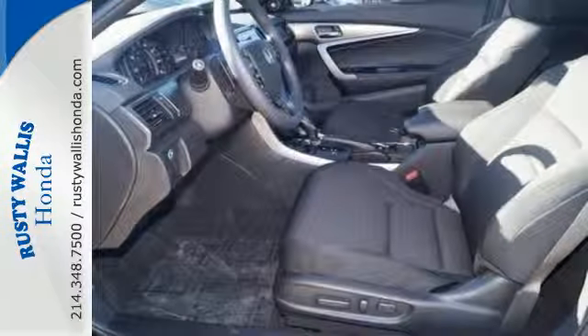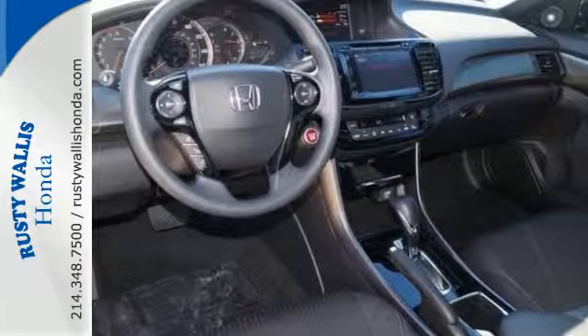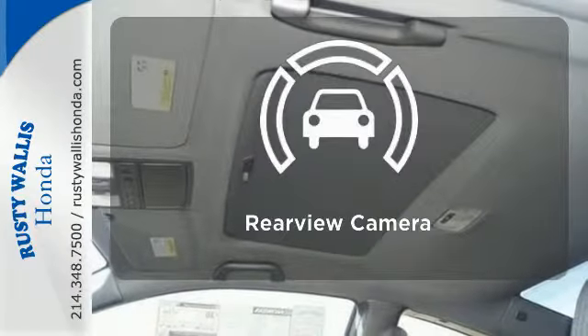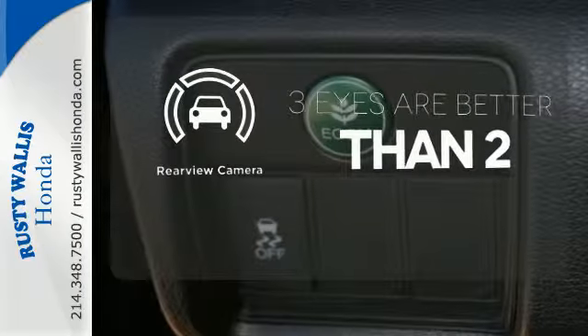And for better economy, this Accord is also equipped with an efficient eco-assist system. Select the perfect temperature with climate control. The backup camera gives you a clear picture of what is behind you.